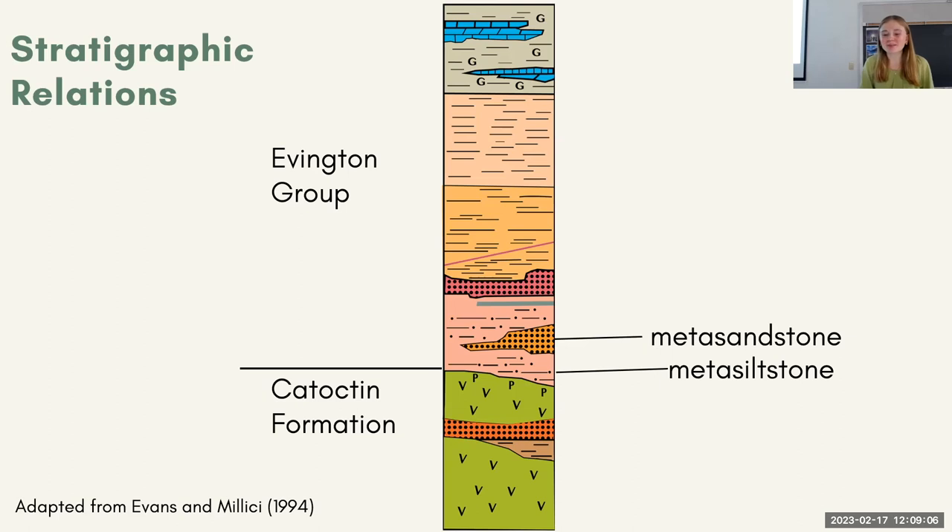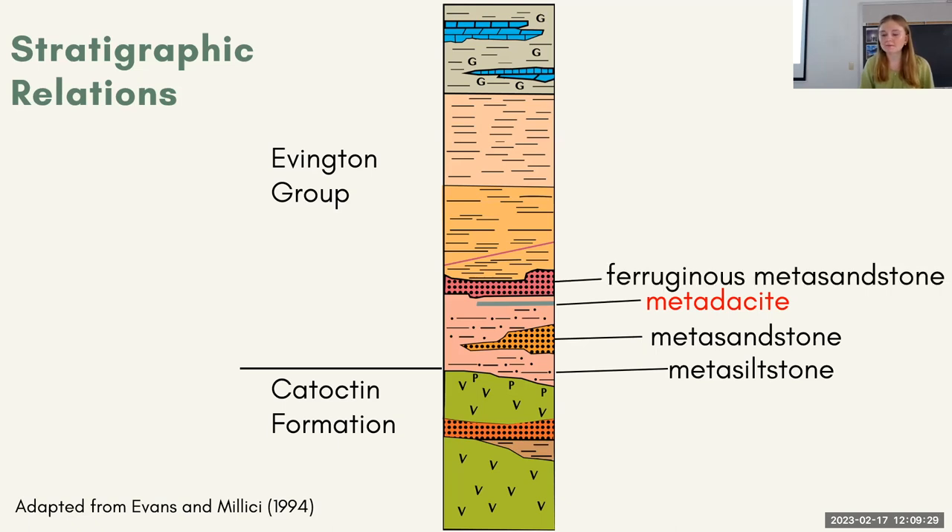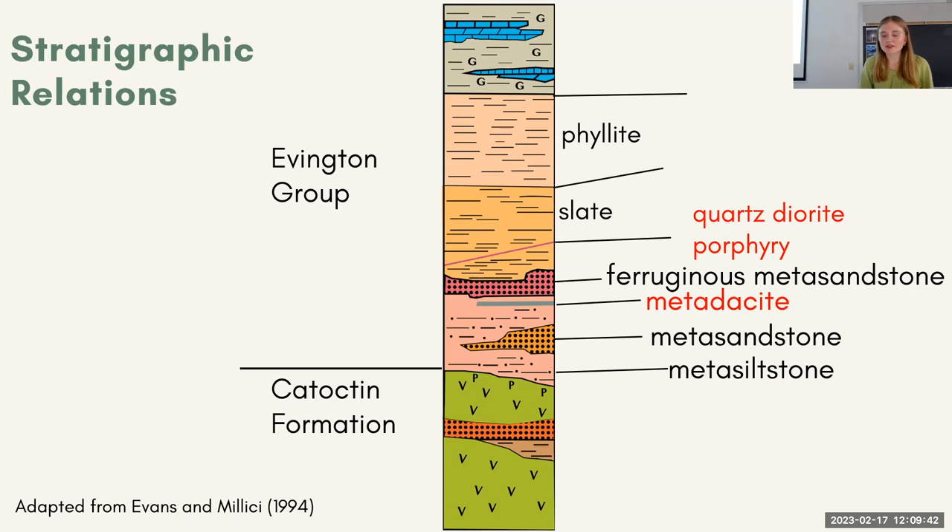So a lot of metasedimentary rocks. And you can see that the geometry is a little different — it's a very thin layer that looks very straight across the cross-section. That's the metadacite, one of the felsic metavolcanic units. It's only about 15 meters thick in its exposure and is a very dark, fine-grained rock according to Evans. We then get some more metasedimentary rocks, and then the next felsic metavolcanic unit, the quartz porphyry, which is even thinner — probably only around 10 meters thick — with a very similar geometry. And then the youngest is the Everona Limestone, which is interbedded with a graphite slate layer, and this is actually the youngest unit in all of the Blue Ridge Anticlinorium.